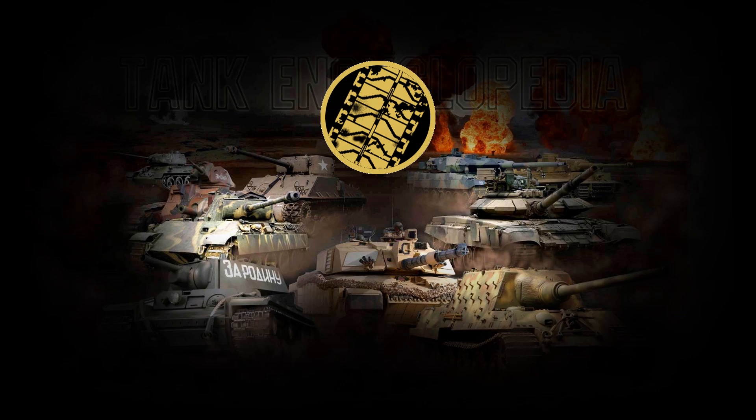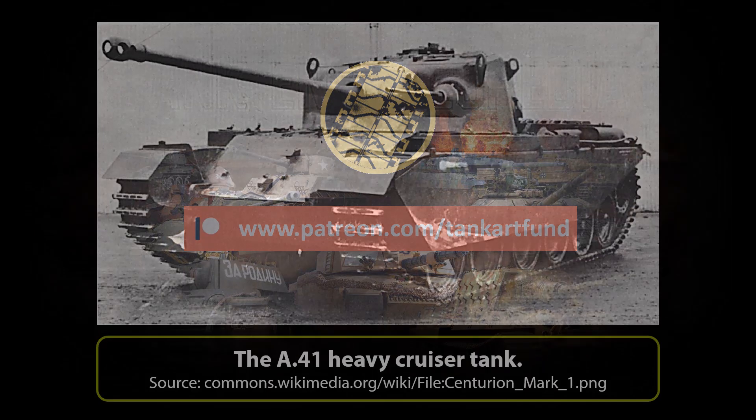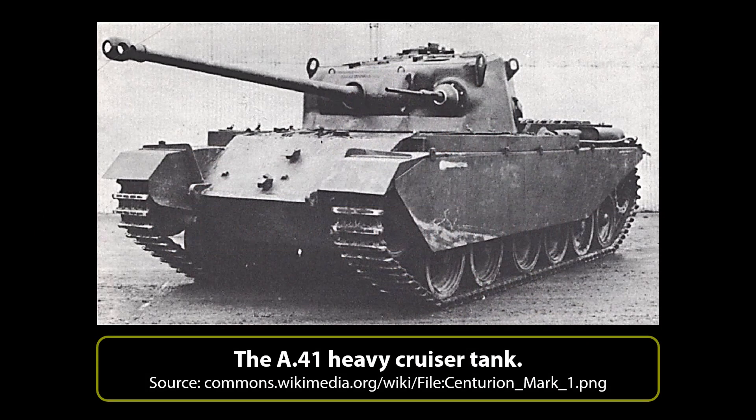If you like our videos and want to support us, please consider donating on Patreon or PayPal. All of the funds will be used to improve future Tank Encyclopedia content. Any help would be greatly appreciated. Development: The final specifications for Centurion were not set in stone until February of 1944. The tank did not even have a name by this point — it was simply known as the A41 Heavy Cruiser Tank.